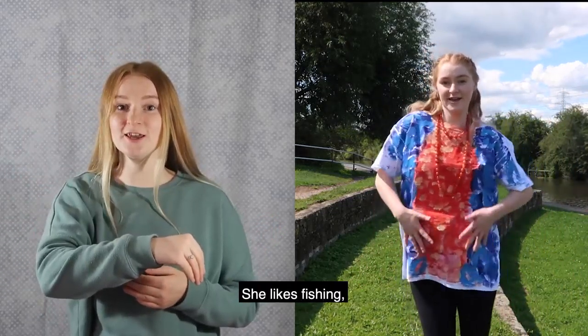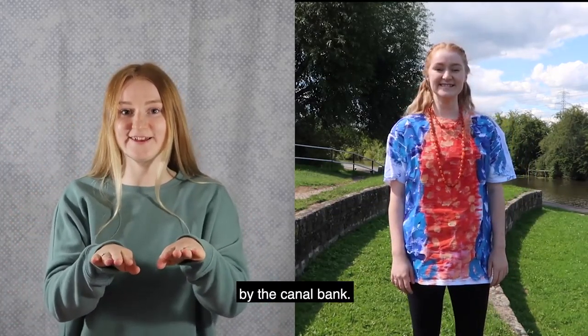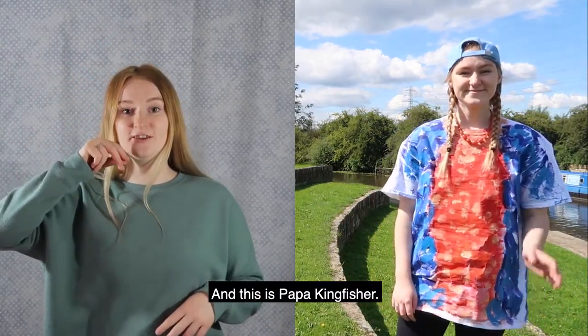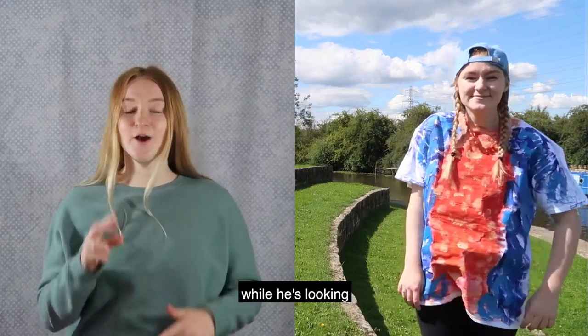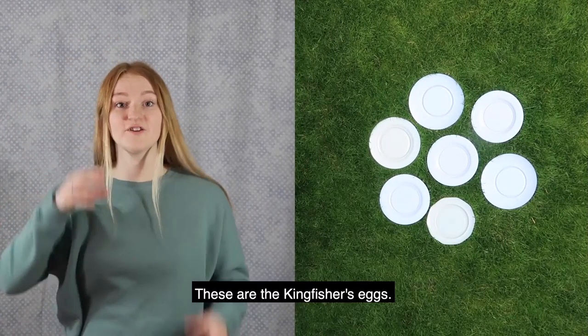She likes fishing and showing off her colourful feathers by the canal bank. And this is papa kingfisher. He also likes fishing and he does a funny kind of dance while he's looking for the fish that he's going to catch.